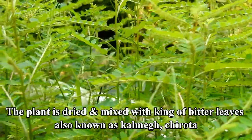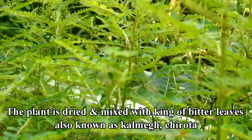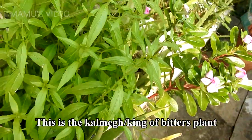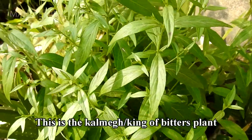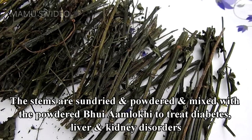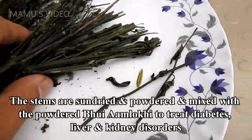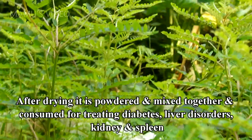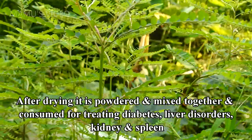The plant is dried and mixed with king of bitter leaves, also known as calm egg, churota. After drying it is powdered and mixed together, and consumed for treating diabetes, liver disorders, kidney, and spleen.